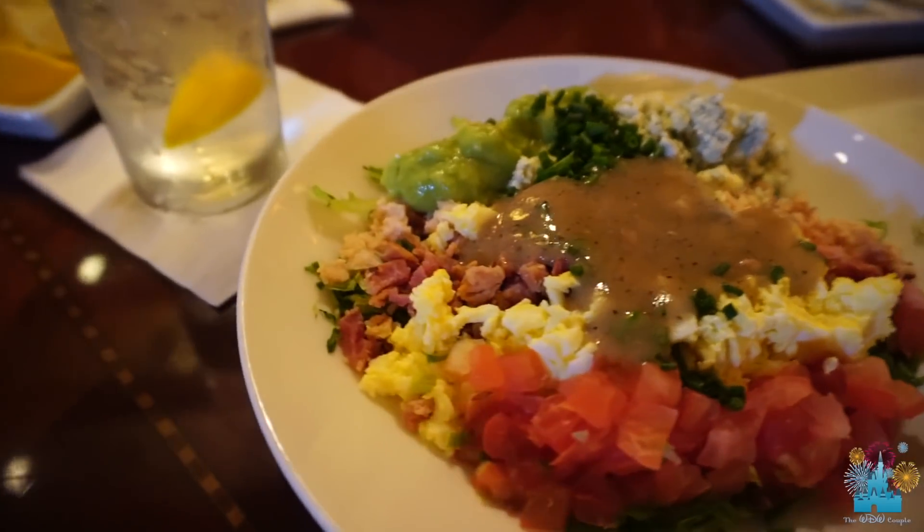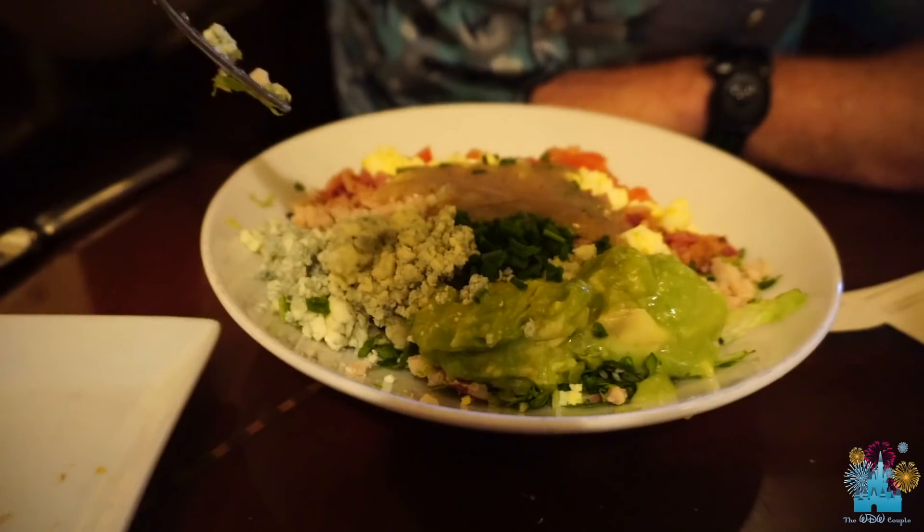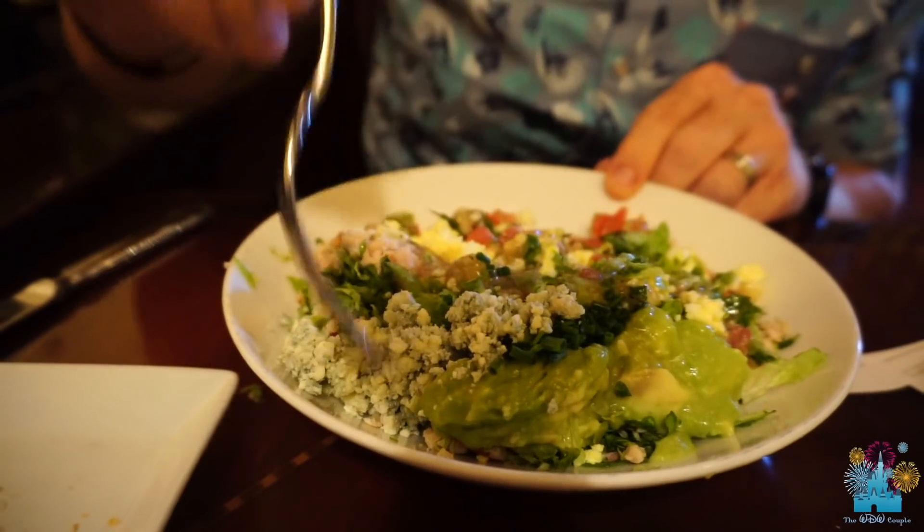The Cobb salad basically has blue cheese, avocado, iceberg lettuce, ham, eggs, bacon, tomatoes, chives, and turkey. If you don't like everything chopped up, it might be a texture thing for you.